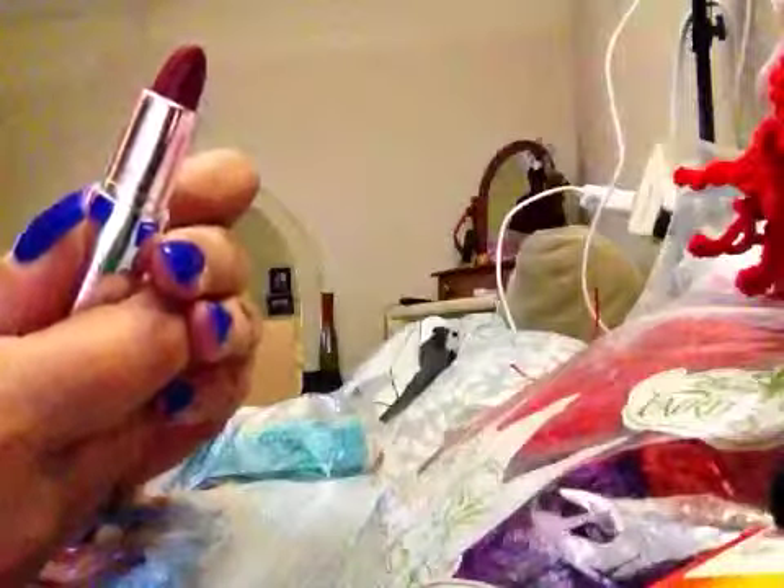And she sent me a lipstick! Oh wow, look at that color — it's beautiful, oh my god, I love it. Thank you so much for that, oh wow, yay! Amazing prize, look at that.